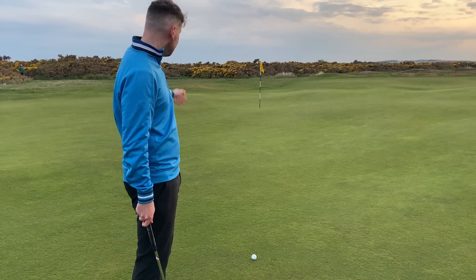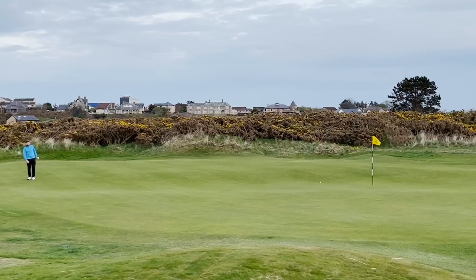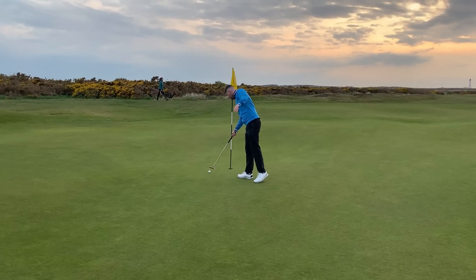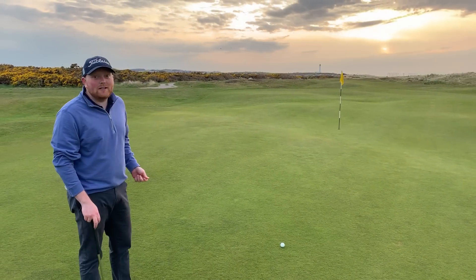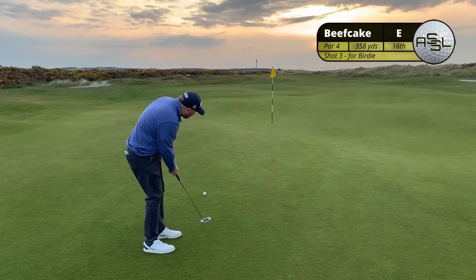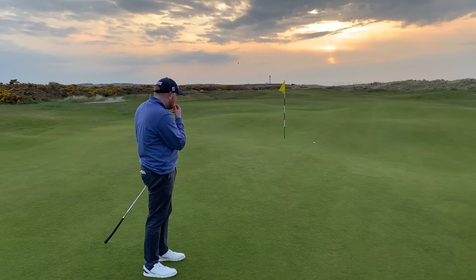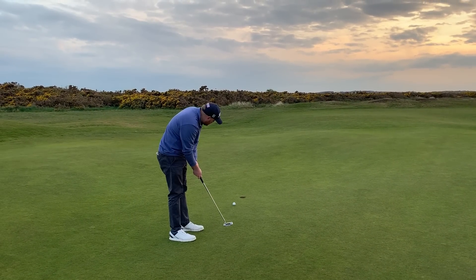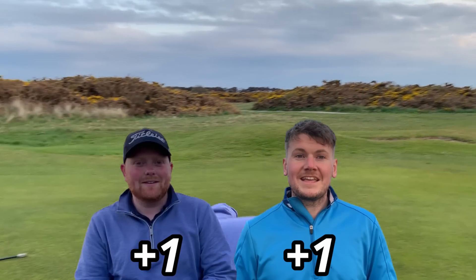From that distance, two putts would be delightful — but this is a very tough putt. From the POV of the golf ball, you need to aim about 15 yards left of the hole to get anywhere near it. This hole can get you a bit greedy very quickly. In the end, both manage to make their pars. All square, both one over going up the 17th.